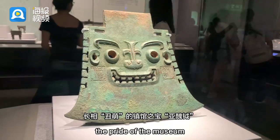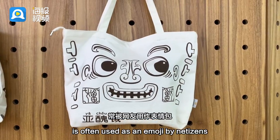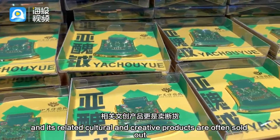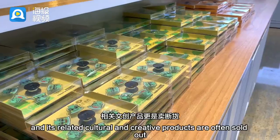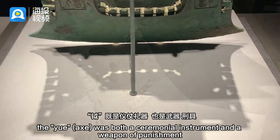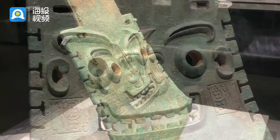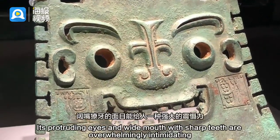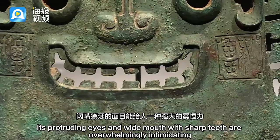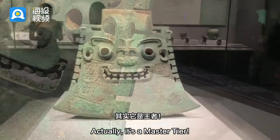The ugly-cute Yachou Yue axe, the pride of the museum, is often used as an emoji by netizens and its related cultural and creative products are often sold out. In fact, during the Shang dynasty, the yue was both a ceremonial instrument and a weapon of punishment. Its protruding eyes and wide mouth with sharp teeth are overwhelmingly intimidating — though it's actually a bronze piece.